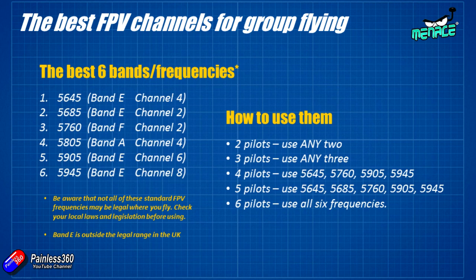And if you want to fly with fewer pilots, you'd still pick from those six. For the best signal: if there's two of you flying, just pick any two frequencies from those six. If there's three of you, pick any three. If there's four, then go with 5645, 5760, 5905, and 5945. If there's five of you, go 5645, 5685, 5760, 5905, and 5945. And if there's six of you, just use all six bands.